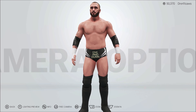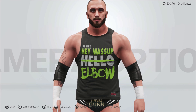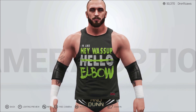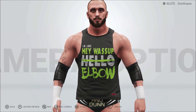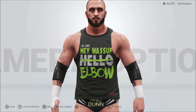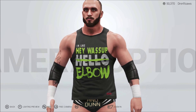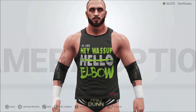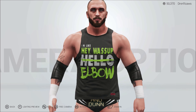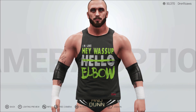He also has an entrance attire — the 'Hello Elbow' design. This is actually one of his shirt designs. His finisher is the rolling elbow, and he used to tag team with Cassius Ohno, also known as Chris Hero. So his finisher is the elbow — the roaring elbow, rolling elbow, whatever way you want to put it. This CAW is available for download now on my Drake 41 CAW gamertag. Other than that guys, like, subscribe, comment — I will catch you on the next video.